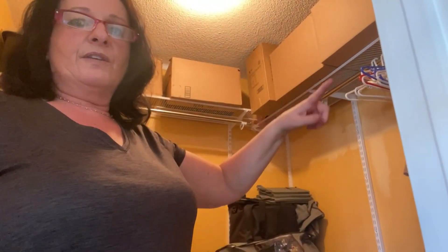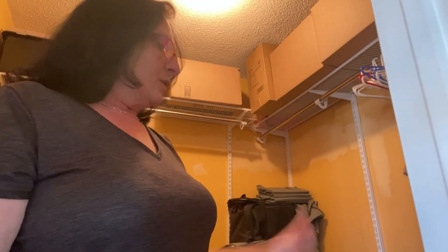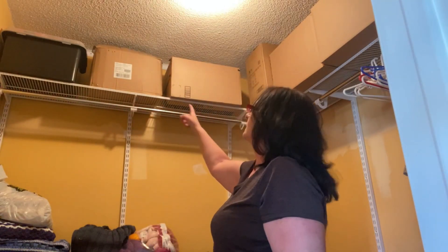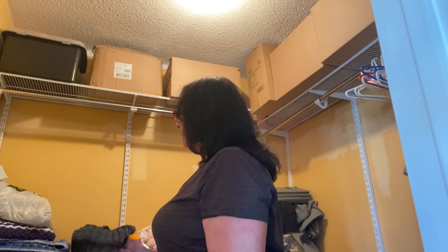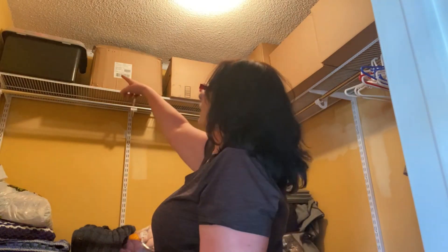Up here in the closet, all these boxes are my good crystal dishes and glasses — we don't have a dining room yet and we're going to renovate the kitchen, so I don't want to take them out. But these boxes up here are yarn. I'll bring down a box and show you, starting from those. I packed these up when we were staging and my agent said to make more room in the closet.